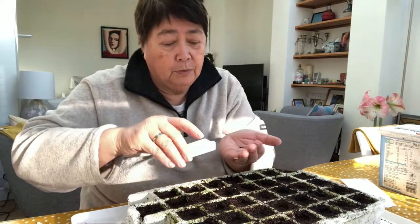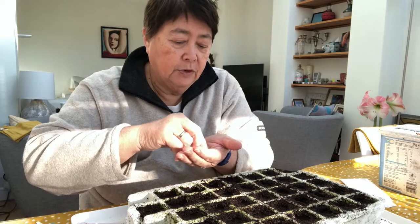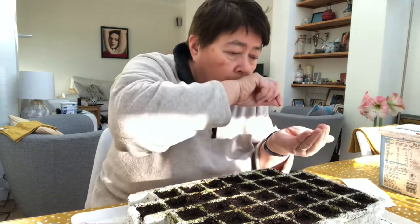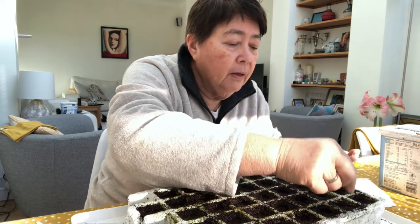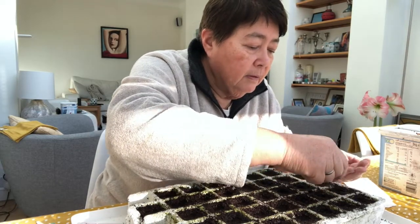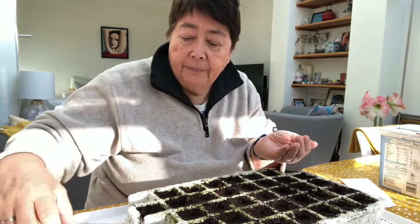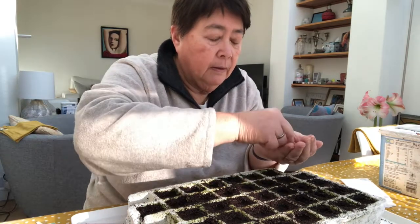Some people just tip seeds straight out, but I normally pour them into my hand and then do a small pinch — I feel I can control the seeds a bit more. So three to four seeds per cell, in each cell, like this. It doesn't matter if it's not exact because it's very easy just to thin them out and use them as spring onions as you go along.